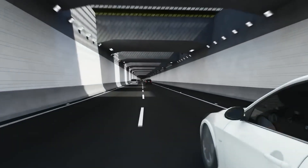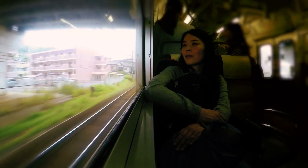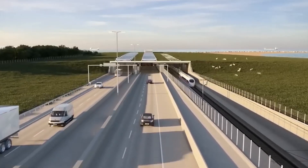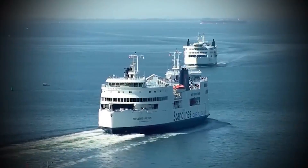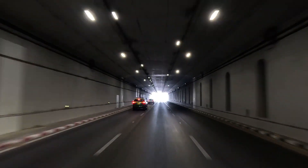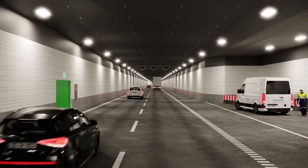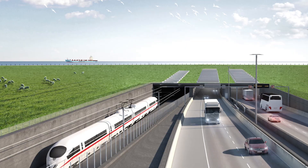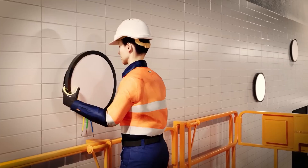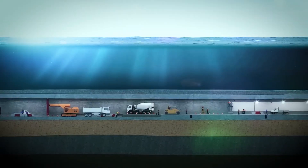For travelers, the experience will feel futuristic. Imagine boarding a train in Copenhagen, and before you've even finished your morning coffee, arriving on German soil without ever seeing the waves of the Baltic above you. Cars will pass through a brightly lit tunnel monitored by intelligent traffic systems, with emergency response units ready at all times. Every aspect of the design — from the air ventilation to the color of the lighting — has been carefully considered to make the journey safe, efficient, and almost effortless.